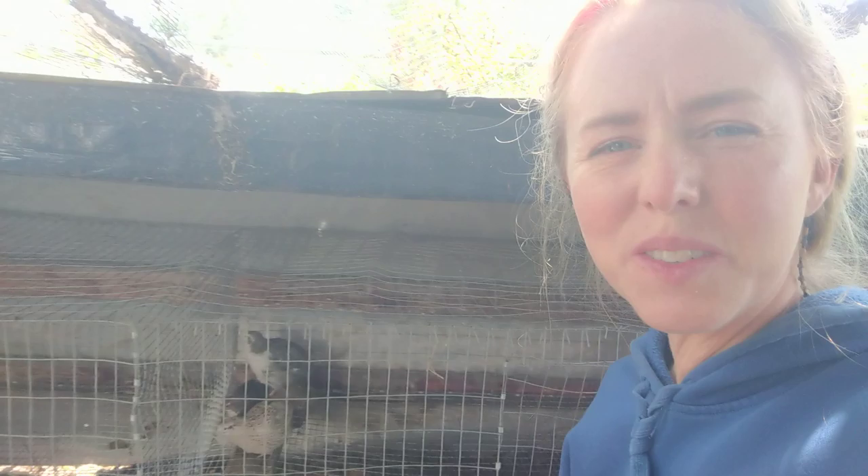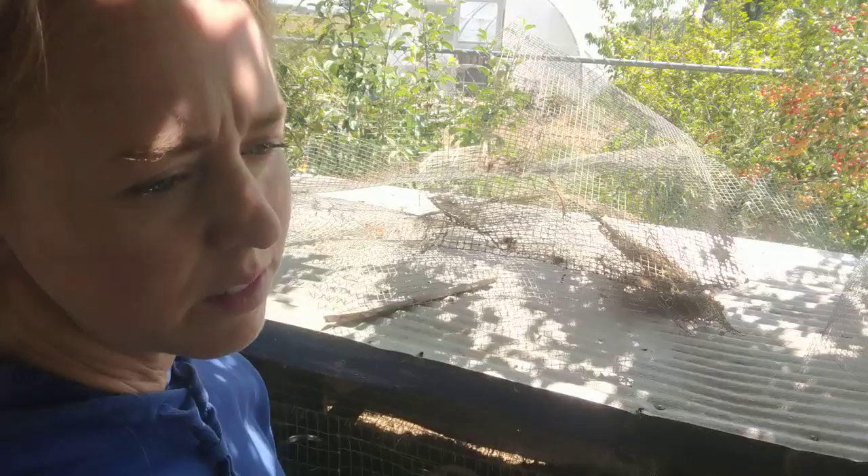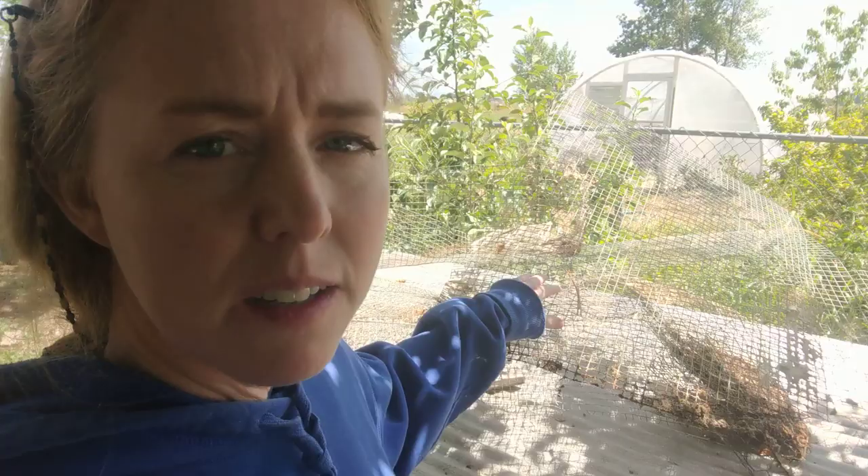I just love it. I wanted to show this to you because sometimes I think we have this Instagram vision of what farming should look like — we get this idea of what it should look like from Instagram.